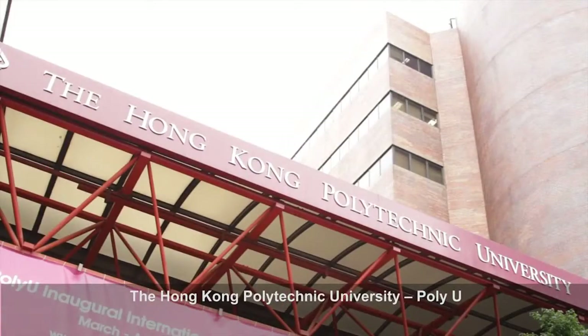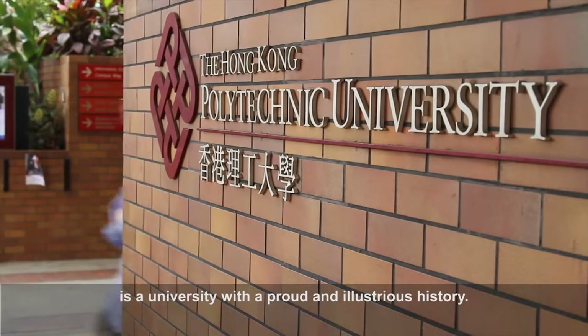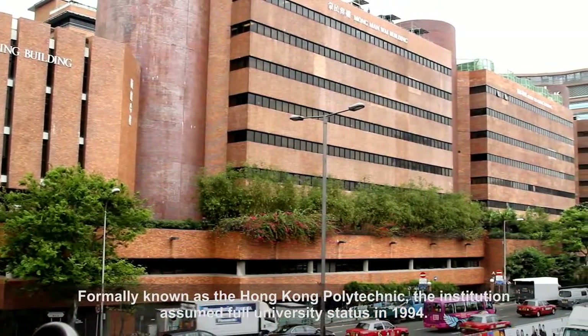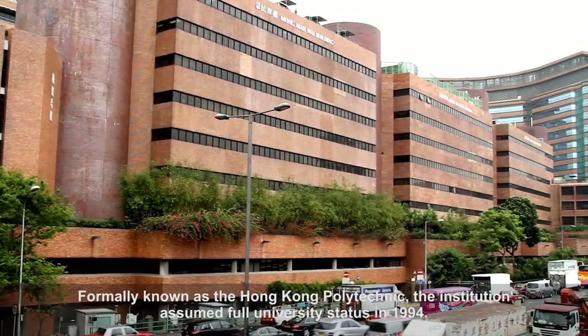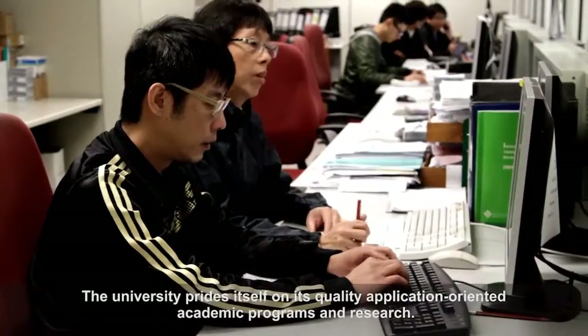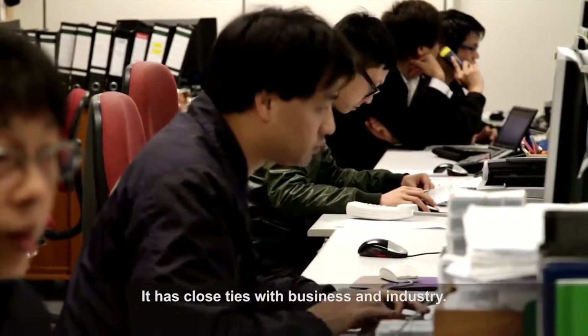The Hong Kong Polytechnic University, PolyU, is a university with a proud and illustrious history. Formerly known as the Hong Kong Polytechnic, the institution assumed full university status in 1994. The university prides itself on its quality application-oriented academic programs and research, and has close ties with business and industry.